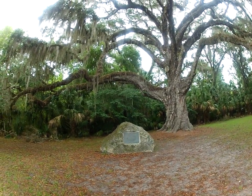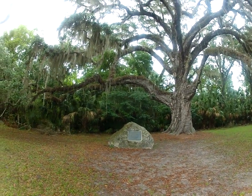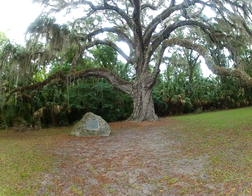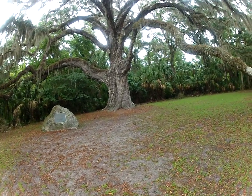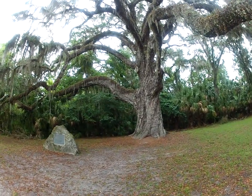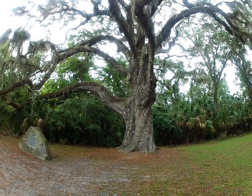This tree has been here for hundreds of years. It has withstood fires and hurricanes. It truly has stood the test of time. It's great to be able to experience it still today.